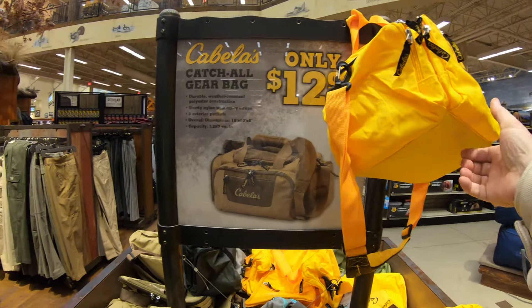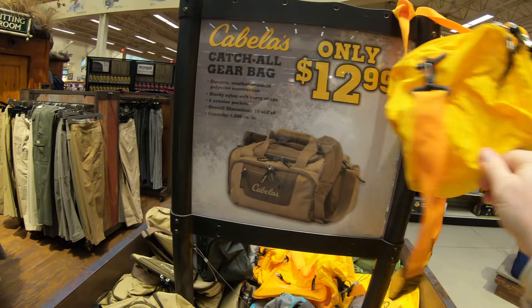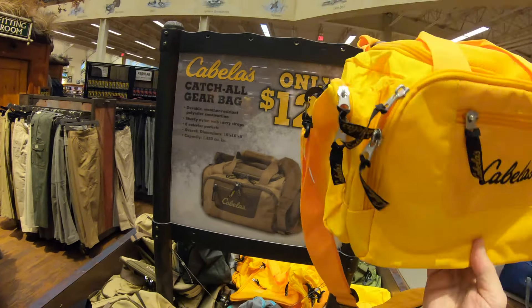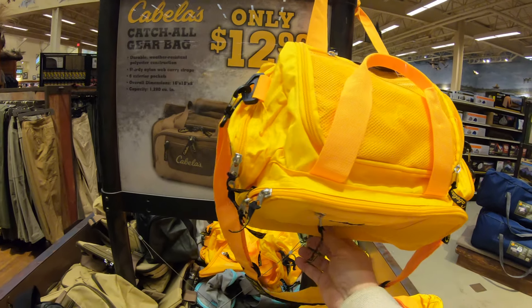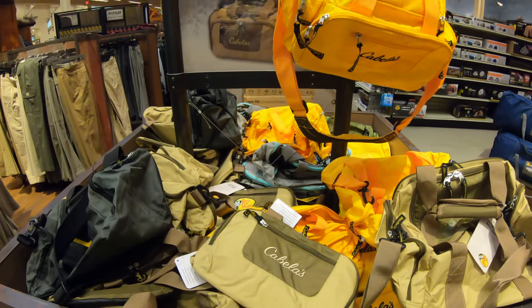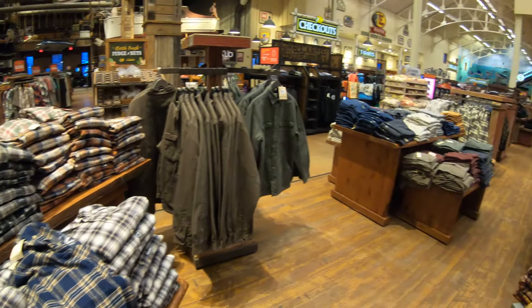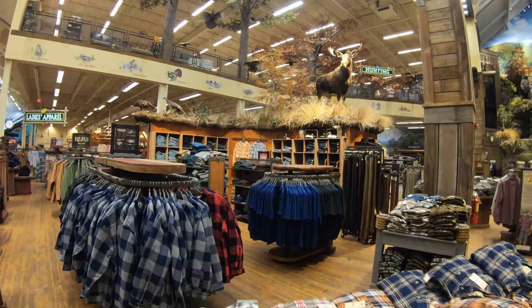This is a great gear bag for $12.99. I love all the pockets — great for the car. This is something you can also just fold up and shove into your luggage when you're going away on a trip, just in case you need an extra bag on the way home. I think I'll be going home with one of these — that's a great price. And I'll tell you one thing: no shortage of plaid here at Bass Pro Shops.